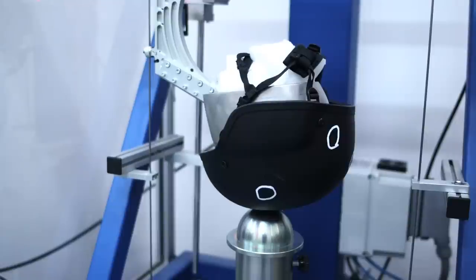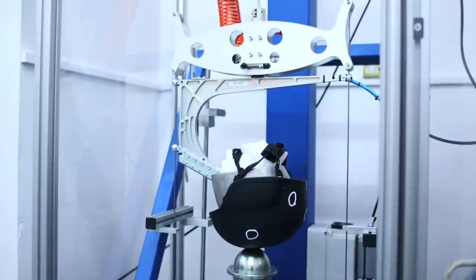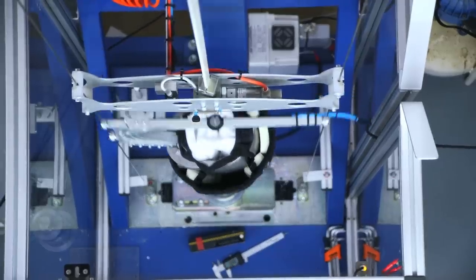I spoke to D3O's process development manager, Chris Meadows, to find out how the material is created and tested. A helmet drop test involves the equipment behind me. The helmet has a head form and within that's an accelerometer that measures the deceleration as the helmet is dropped. We drop the helmet from specific heights to mimic different impact velocities, across a variety of ambient and hot conditions, and it's dropped onto different shaped anvils. Then there are minimum levels of performance that the helmet must meet.